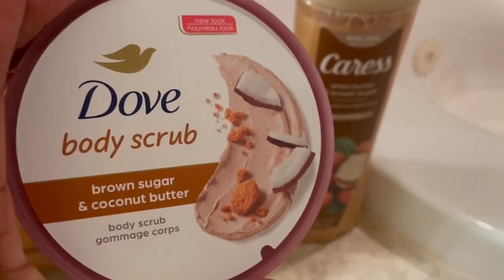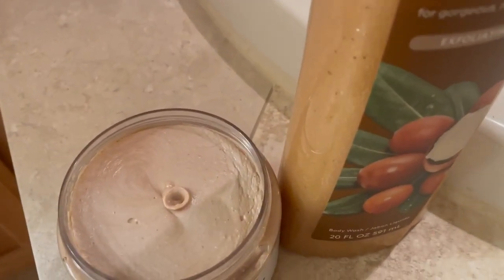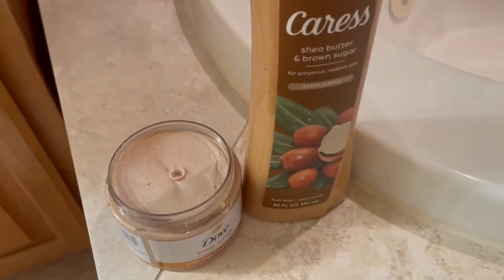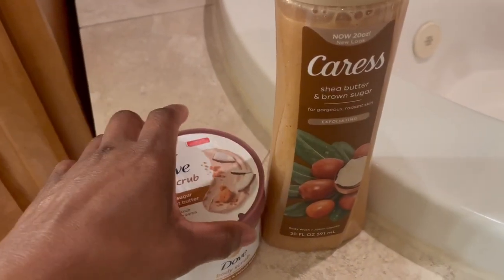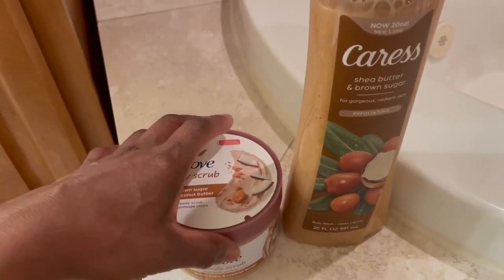This is the Dove Body Scrub Brown Sugar and Coconut Butter. And that is what the inside looks like. This smells really, really good, so I cannot wait to try this body scrub.